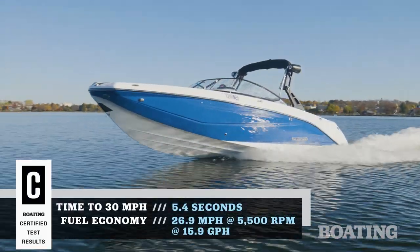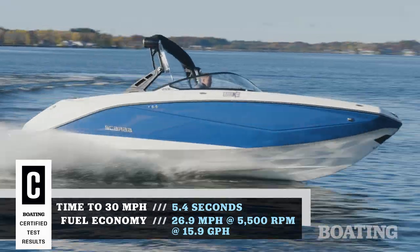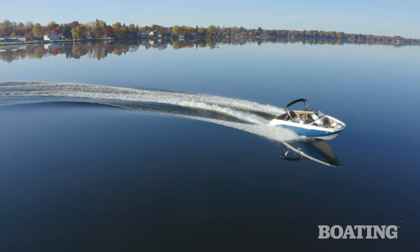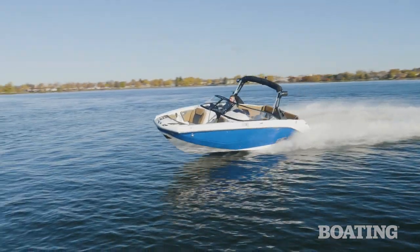57 miles per hour on dual 300 horsepower engines — that's the most horsepower available in a jet boat of its size. There are several engine configurations if you don't feel like being in a hot rod, but they're all going to perform nicely.